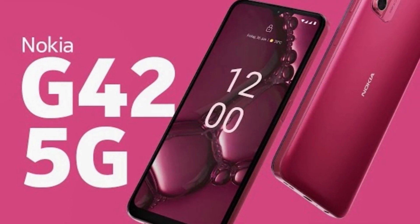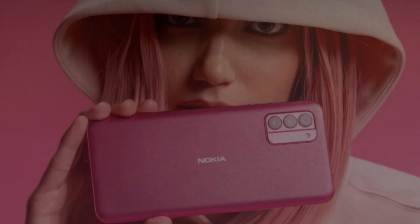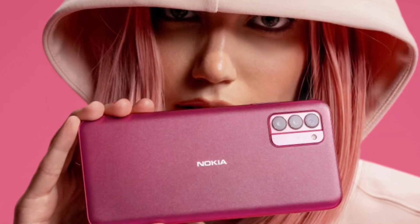Additional features include a 3.5mm audio jack, a side-mounted fingerprint sensor, and an IP52 rating for dust and splash resistance.